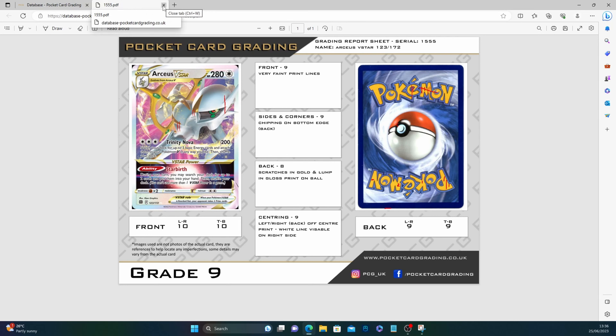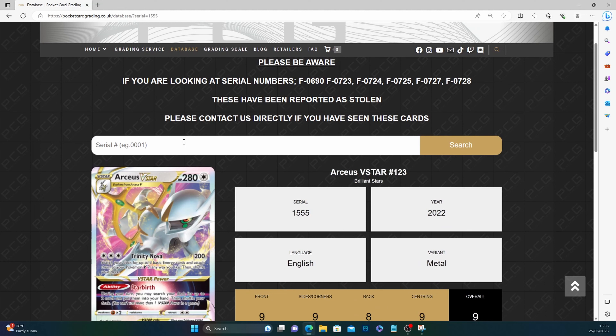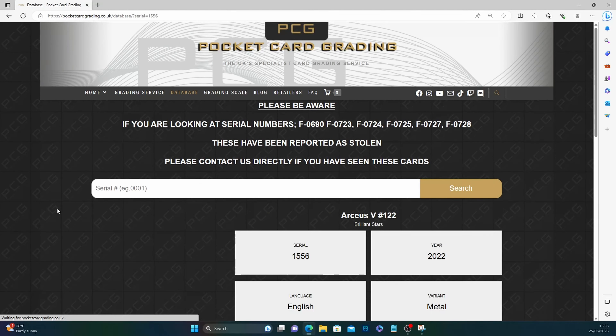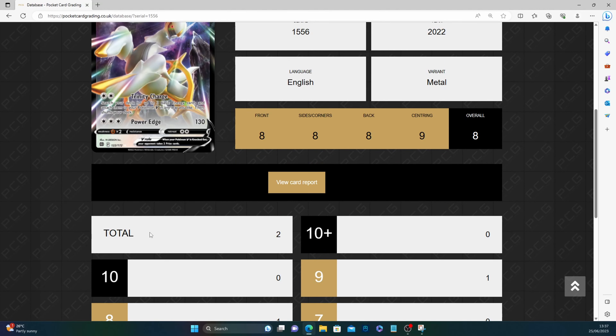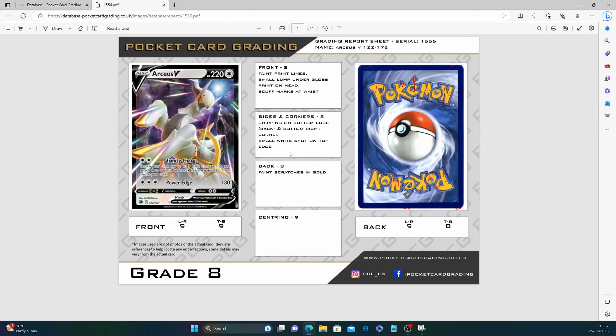For a metal card, that's pretty good. Next is 1556 — our second metal card. Someone got a nine and I got the eight, which serves me right. Front: faint print line, small lump under gloss print on head, scuff marks at waist. Faint print lines on the front. Centering: left/right and top/bottom nines on the front. Sides and corners: chipping on bottom edge. Back: small white spot on top edge, faint scratches in the gold. No comment on the centering.